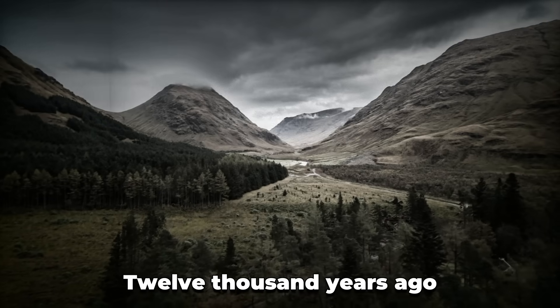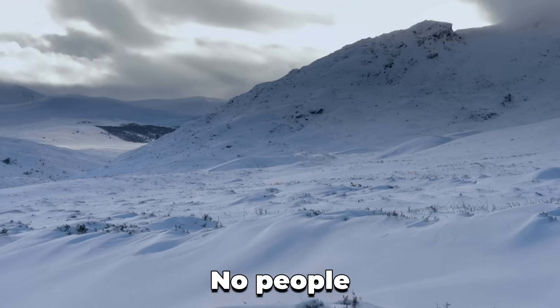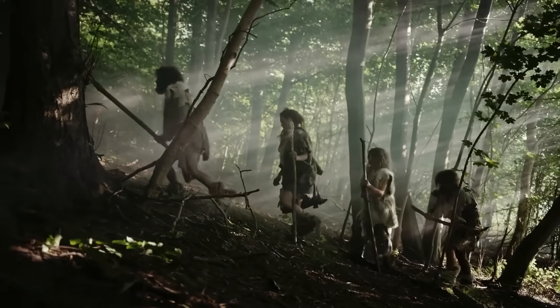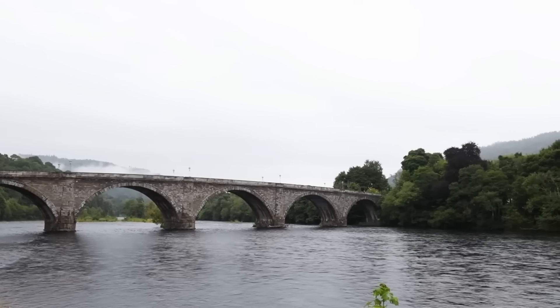12,000 years ago, Scotland was ice — no trees, no people. Just freezing cold and melting glaciers. Then came the hunters in small bands. With them were flint blades and deer hides. They followed rivers, fish, and shelters.